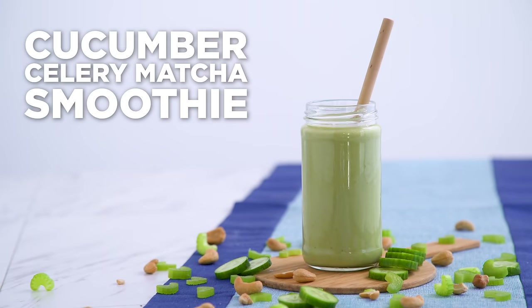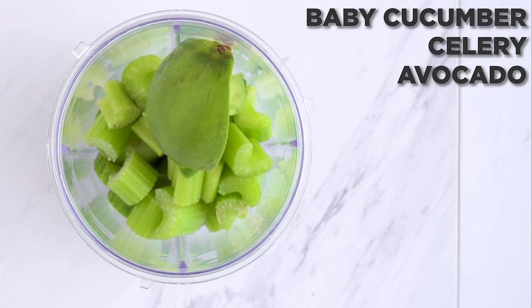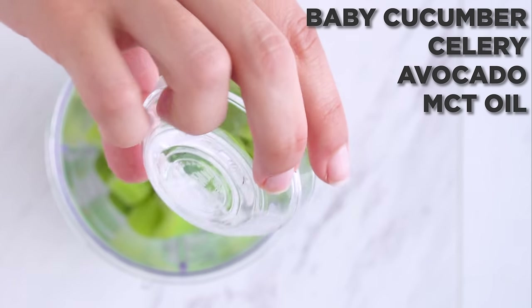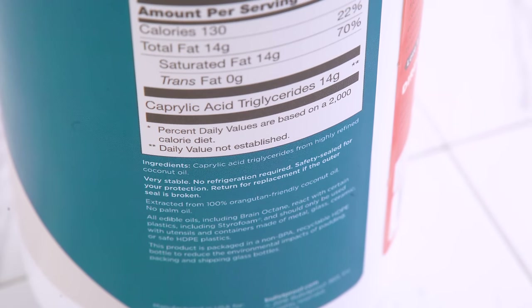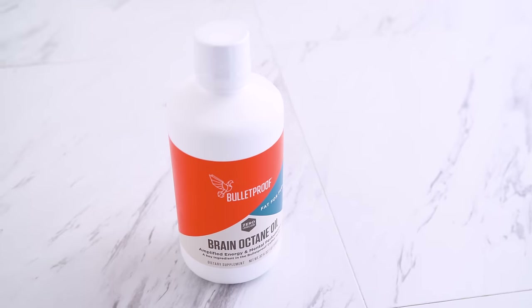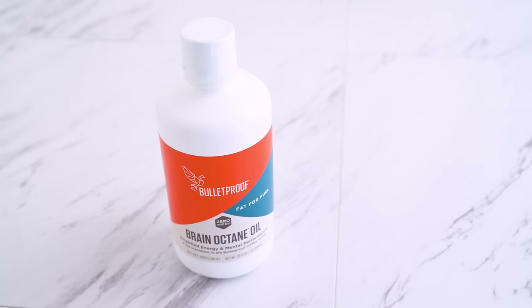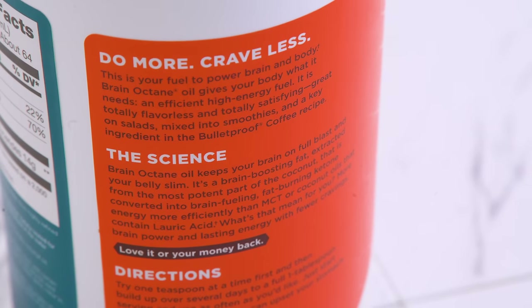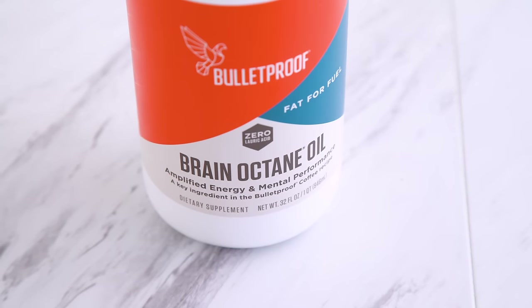Let's start with the cucumber celery matcha — lean and green. Into my blender I add baby cucumber, celery, avocado, and coconut or MCT oil. MCT stands for medium-chain triglycerides, or medium-chain fatty acids — it's a type of fat derived from coconut oil. It's colorless, odorless, and stays liquid at room temperature, so a lot of people on a low-carb diet add it to food, coffee, or smoothies to boost the fat content in their diet. It's easy to digest, suppresses hunger, and provides quick, clean energy for your body and especially your brain.